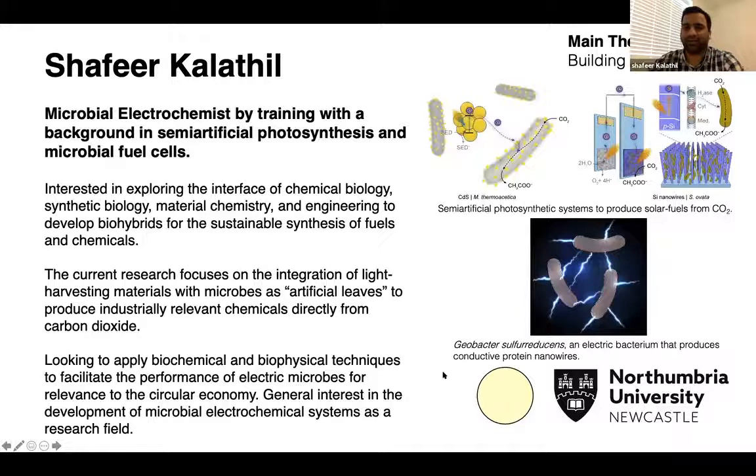Hi, I'm Shafir Kalatil, a VC fellow at Northumbria University. My research is mainly focused on microbial fuel cells and semi-artificial photosynthesis.